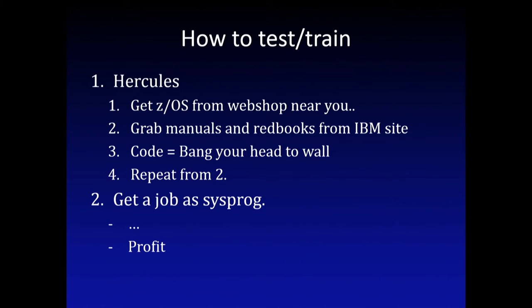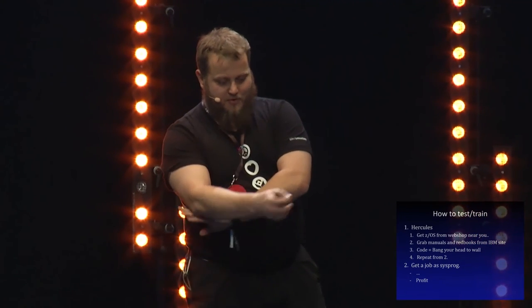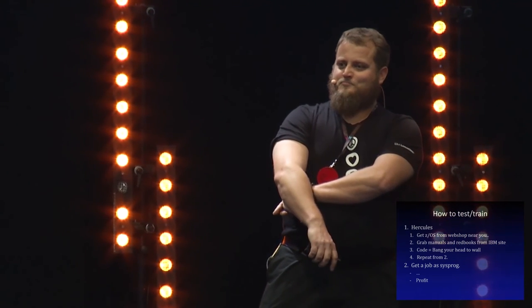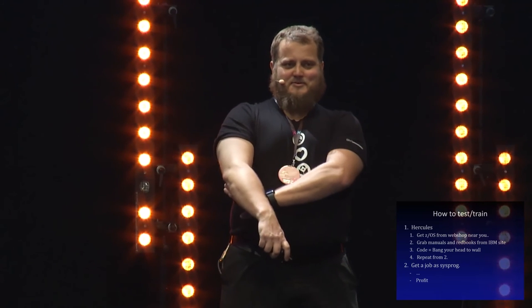Ways to do testing or learning: System Z emulator - you can get it from a web shop in Sweden where students get the applications. There was a version 1.10 available if I remember correctly. Grab the manuals from the IBM site, install the system, and if it doesn't work, start over. Another way is to find a job as a sysprog - that's what I did. It usually takes about three years to get the hang of what the old guys are saying. The first year you pick up acronyms but don't know what they mean. The second year you start using them and still don't know what they mean. I've been doing this eleven years now - now I know what I don't know.